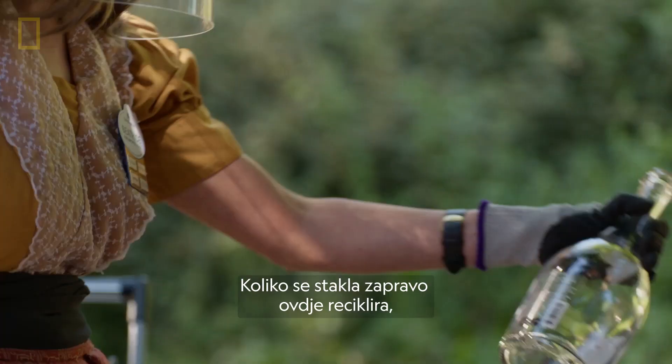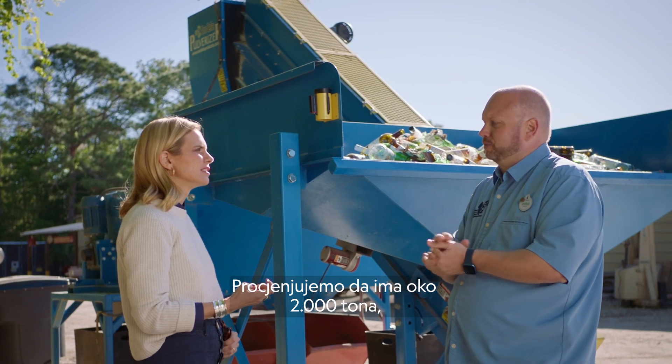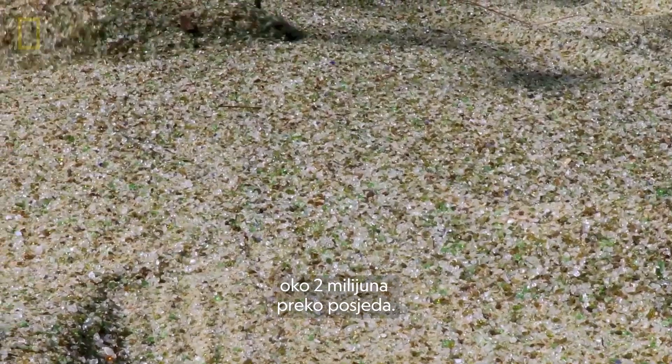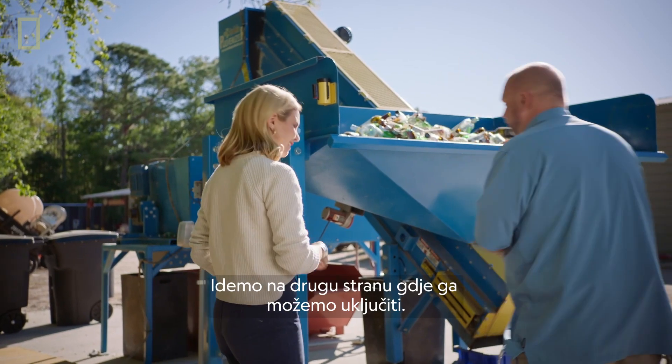How much glass is actually being recycled here in terms of quantity? We've been estimating there's about 2,000 tons — about 4 million pounds across property. So are we going to see it work? Let's go around to the side before we turn it on.